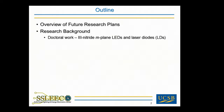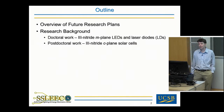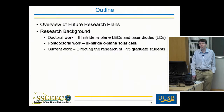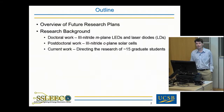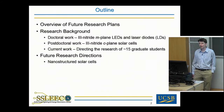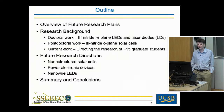Today I'll be talking about three nitride materials for sustainable energy applications. I'll begin with an overview of my future research plans, then move to my research background, including my doctoral work on three nitride M-plane LEDs and laser diodes. From there I'll move on to my post-doctoral work on three nitride C-plane solar cells. I won't have much time to discuss my current work directing the research of about 15 graduate students working on LEDs, lasers, and solar cells, but I have slides at the end on that work. Finally, I'll move on to future research directions, which include nanostructured solar cells, power electronic devices, and nanowire LEDs, and wrap up with a summary.